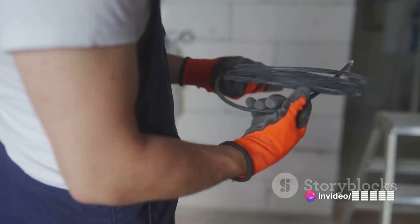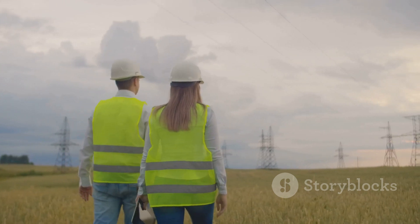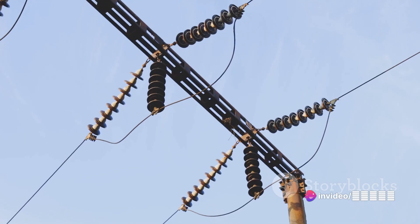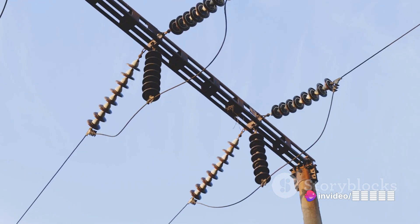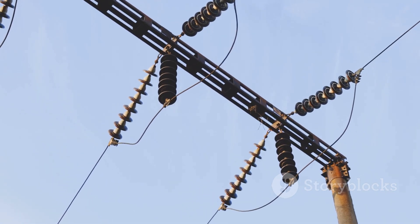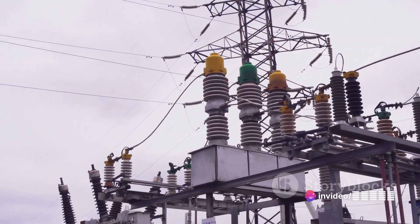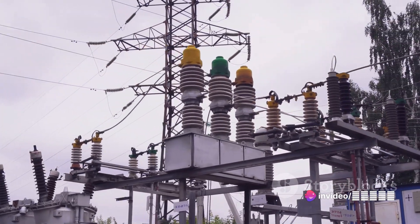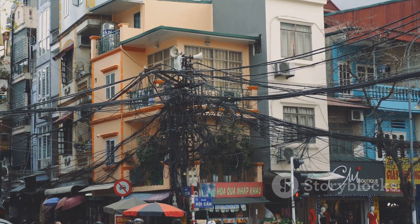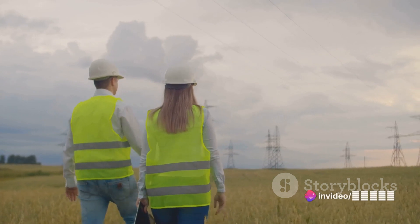The voltage levels depend on the specific requirements of the power transmission network, so whether it's for a bustling city or a tranquil countryside, these subterranean lines are up to the task. Despite being out of sight, they're definitely not out of power. Underground lines are designed to carry high levels of electricity, similar to overhead lines. Thanks to their ingenious design and the use of cutting-edge materials, they're able to meet the demands of even the most power-hungry cities and industries.